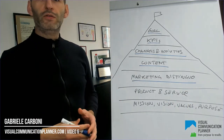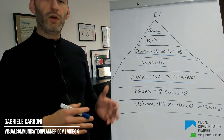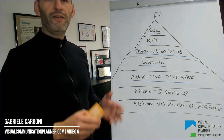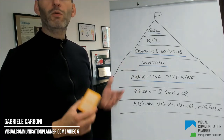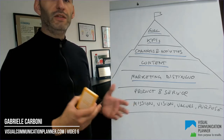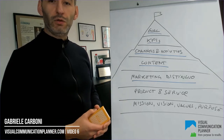The marketing distinguo is a concept as well as a process you can apply to answer one of the most important questions in marketing: what makes you different from the competition? I have also designed a card deck that helps you go through the process. The marketing distinguo card deck was awarded as one of the three best marketing innovations of 2019 at the Digital Enterprise Show in Madrid.